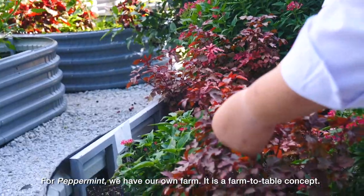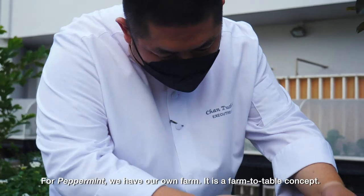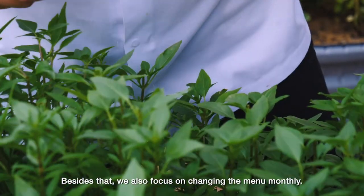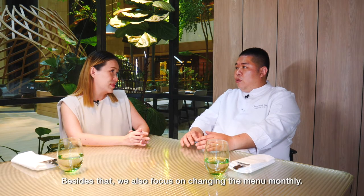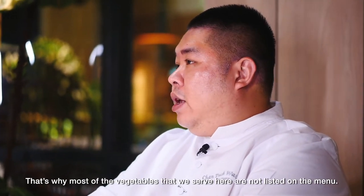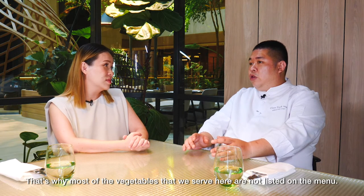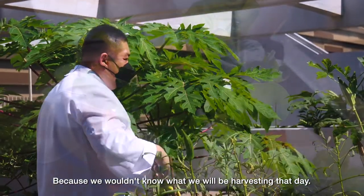At Peppermint, we have our own farm. This is a farm-to-table concept, and besides sustainability, we also focus on changing the menu monthly. Every day we harvest vegetables and serve them in our buffet and à la carte dishes. That's why most of the vegetables served in this restaurant — we don't name them specifically. We put 'fresh harvest' because we don't know what we're going to harvest that day.